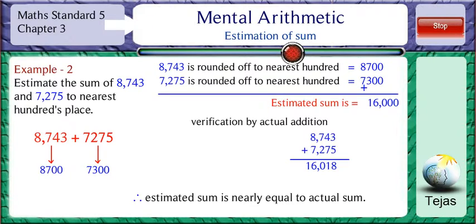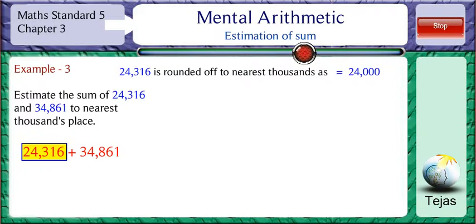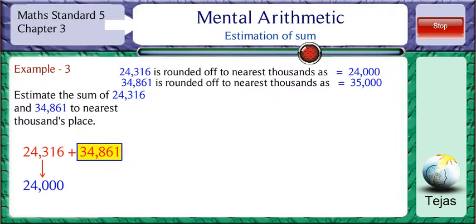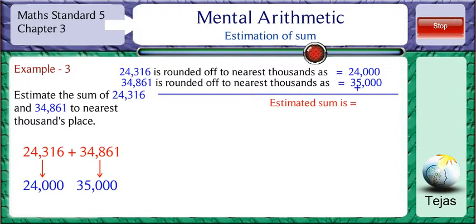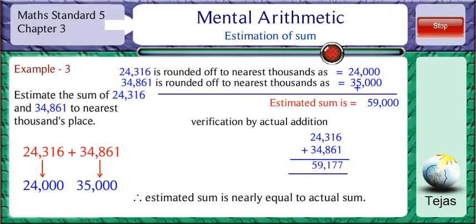Estimate the sum of 24,316 and 34,861 to the nearest thousands place. 24,316 is rounded off to the nearest thousands place as 24,000. The estimated sum is 59,000. Verification by actual addition: 24,316 plus 34,861 is equal to 59,177. So the estimated sum is nearly equal to the actual sum.